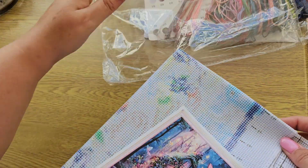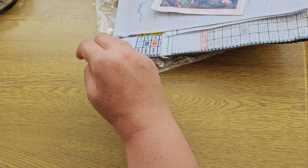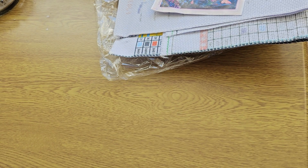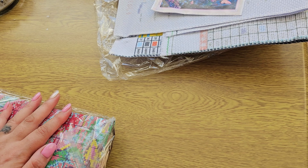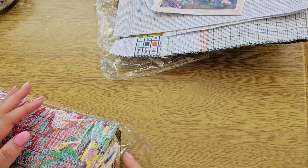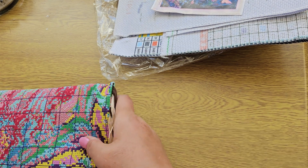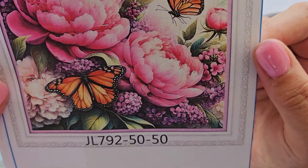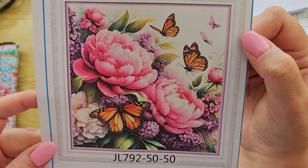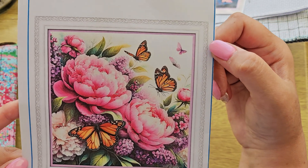Really happy with that one at $8.99. Okay, so let's look at the second kit — we only have two. Let's get this one opened. Look at that — how beautiful! Absolutely adorable. I fell in love with this as soon as I saw it.